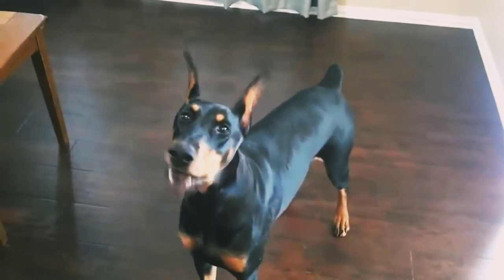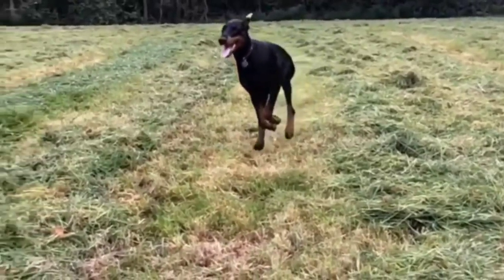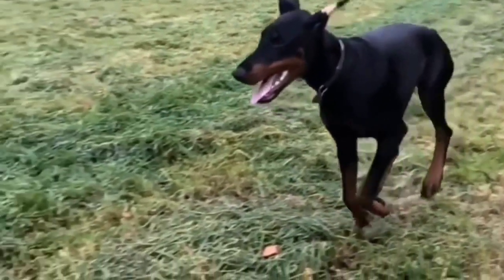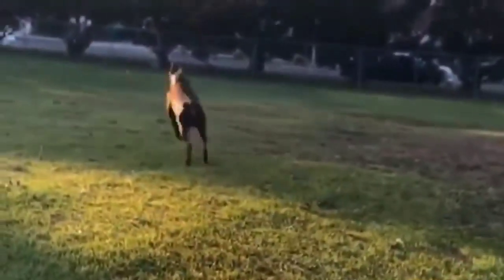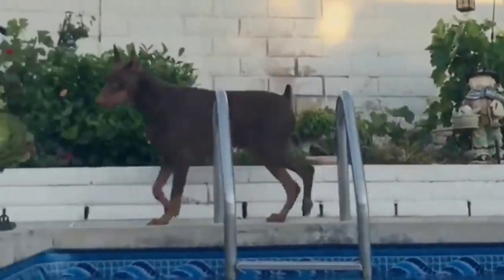There are many disadvantages of owning Doberman dogs as well. First, the raised whip-like tail of a Doberman Pinscher causes severe damage as the dog grows. Doberman Pinscher dogs constantly wag their tails and they often break when hitting hard objects. This can cause a lot of pain for the dog and eventually may require amputation.